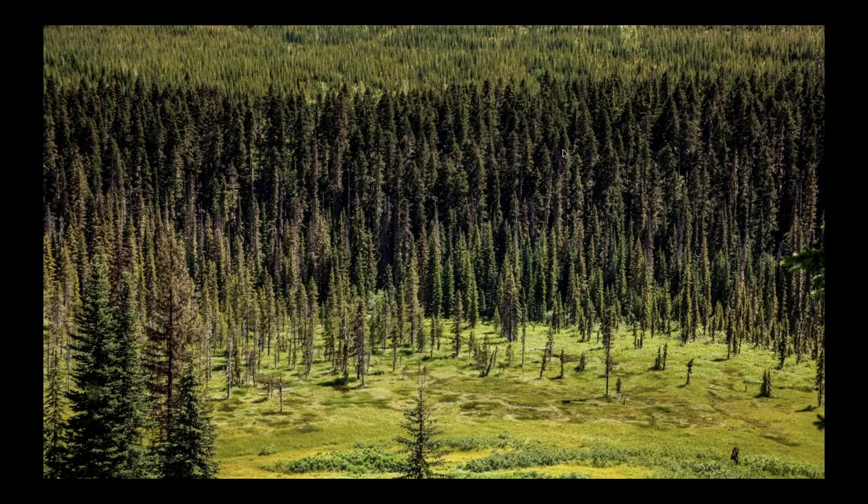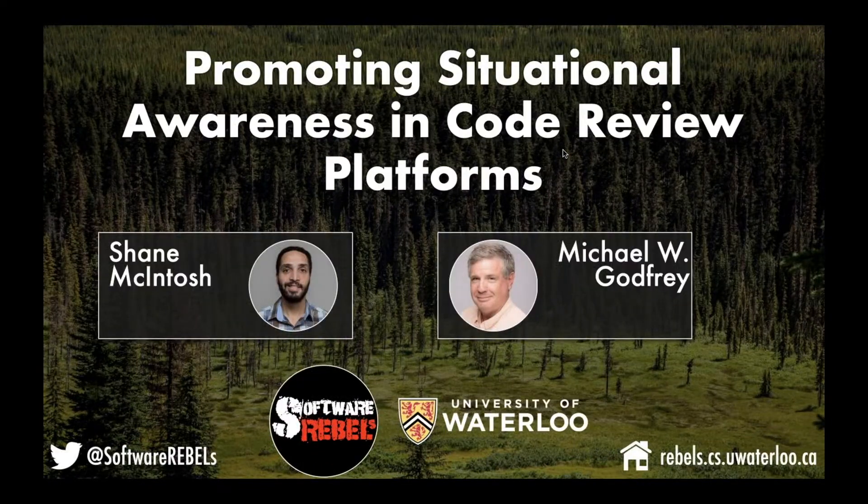Today's talk is entitled 'Promoting Situational Awareness in Code Review Platforms.' It's a little bit different than talks I've given at this Gerrit User Summit in the past. Previously I've tried to report on already-completed research results, but today I'm going to tell you about the research program I'm working on in collaboration with another professor, Michael Godfrey, at the University of Waterloo.